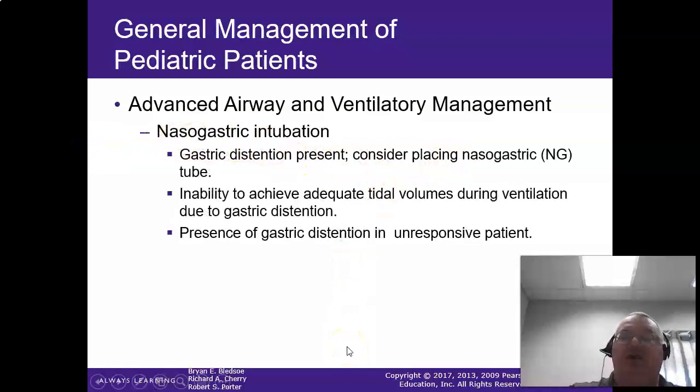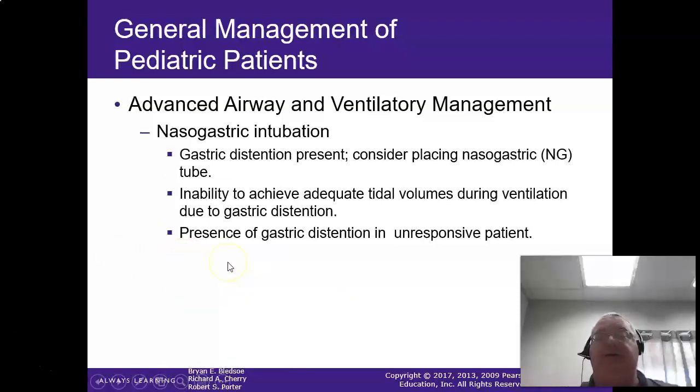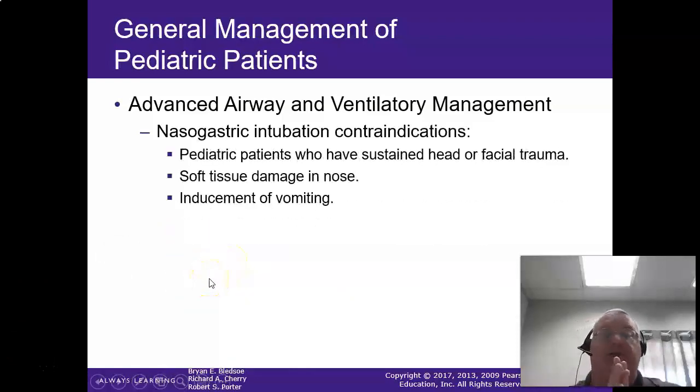For nasogastric intubation, the patient should be able to swallow, and make sure the tube is going into the stomach — it's amazing how an NGT can go into the trachea when an ET tube won't. Make sure you've confirmed placement and watch for gastric distension in the unresponsive patient. Any type of facial trauma means the NG tube is 100% out — don't go sticking things up the nose with facial trauma in kids.